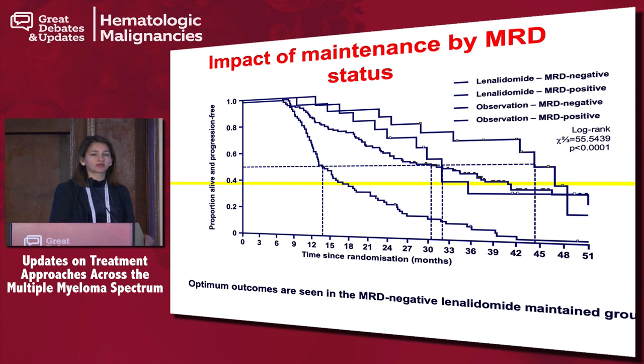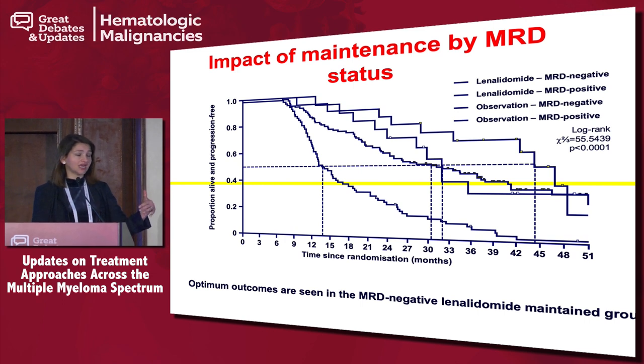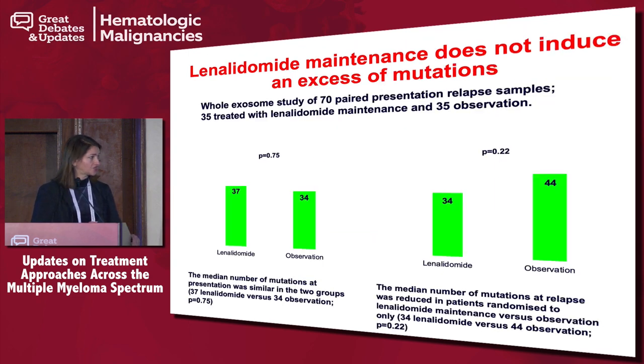Another question: if you become MRD negative, can you consider stopping treatment? Based on the data we have today, MRD-negative patients actually do far better with continuing maintenance drugs. MRD-negative patients do much, much better — again underscoring that the deeper your response, all we're doing is delaying relapse in this patient population.